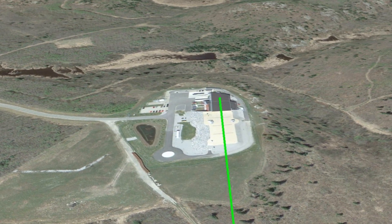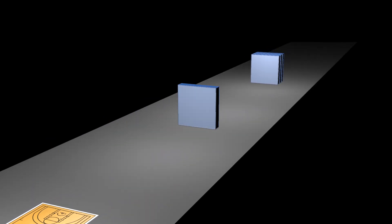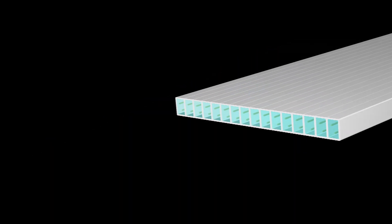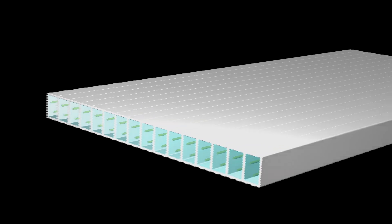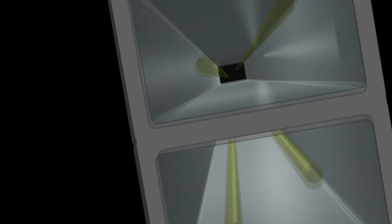One way to solve this problem is to build a gigantic detector. The NOVA detector is as wide as a basketball court and about twice as long. It is the largest freestanding plastic structure in the world. Filled with 2.5 million gallons of scintillator — a clear liquid that lights up when a particle passes through it — the NOVA detector is ideal to identify neutrinos.